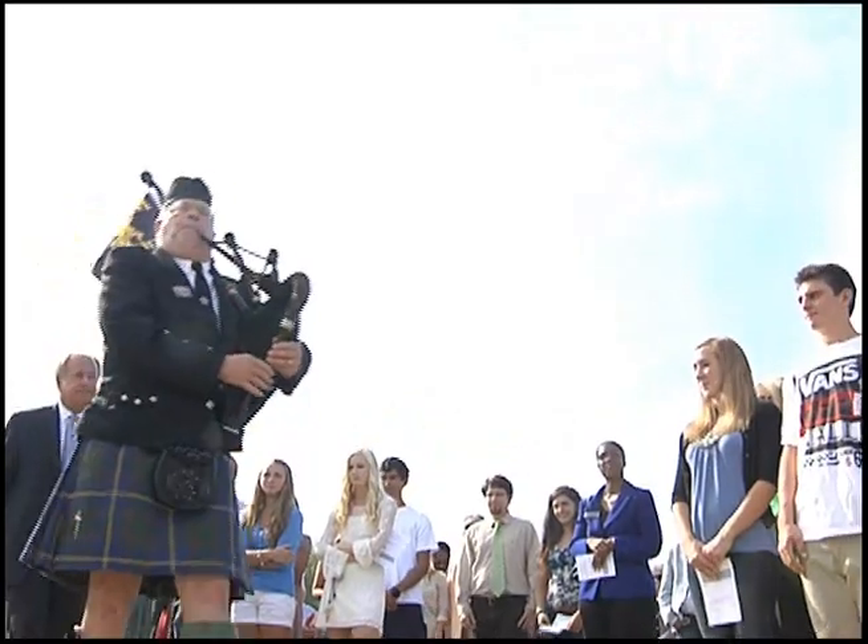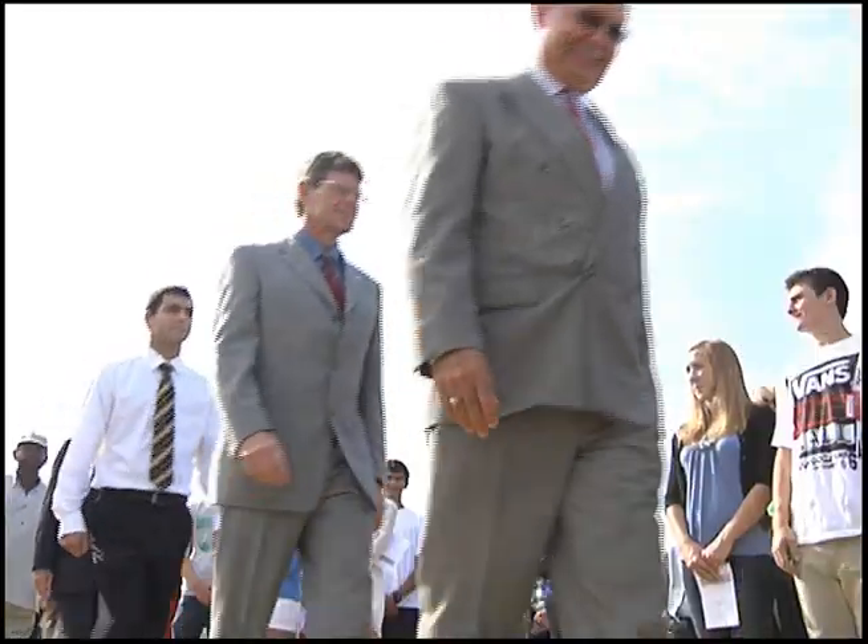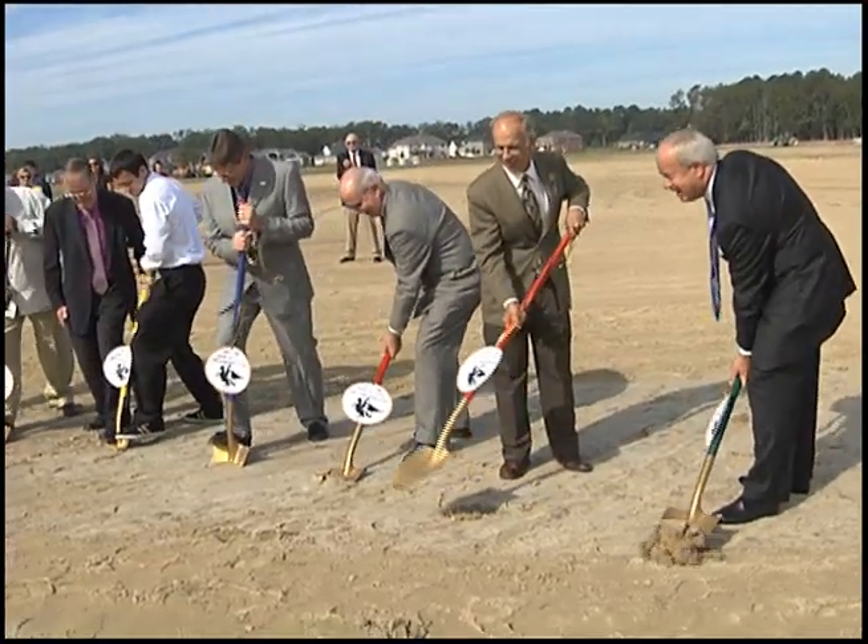Kellam High School first opened their doors back in 1962, and for the past 49 years they've been providing quality education to Beach students. But like any well-loved building, there comes a time to rebuild. And Kellam's time is now, as school officials and dignitaries broke ground on the new building.